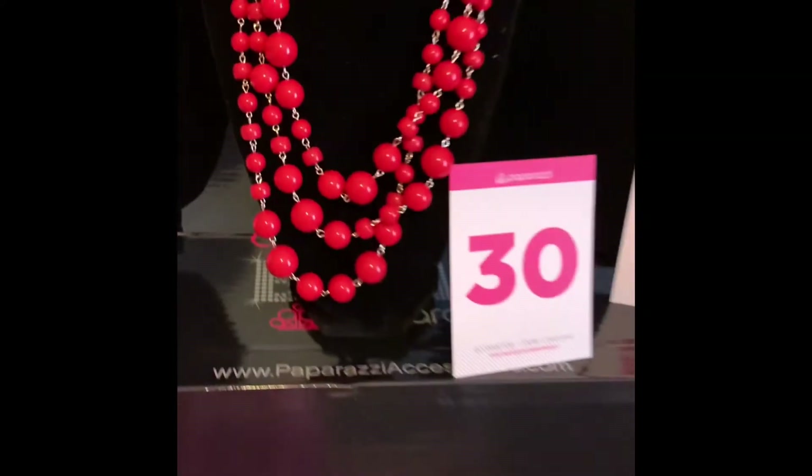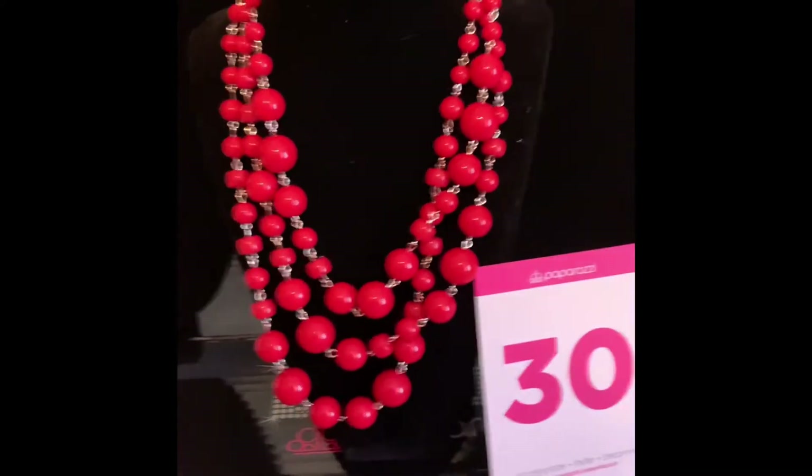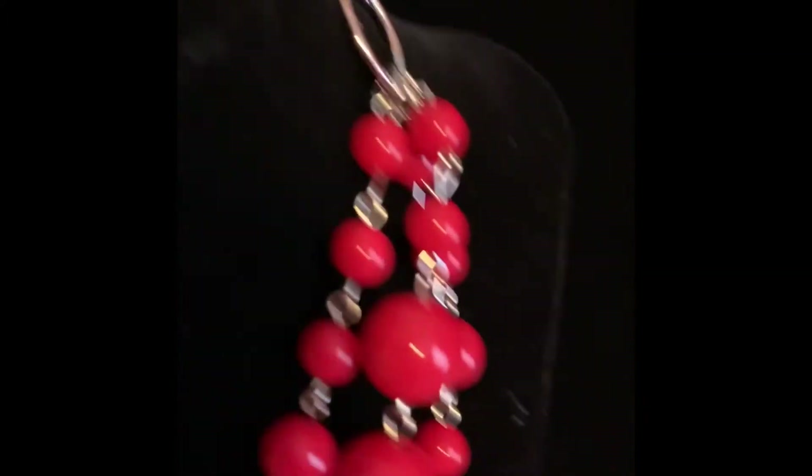Number 30 is a beautiful red beaded necklace. It also has beautiful complimentary earrings, only $5.